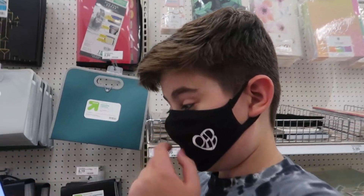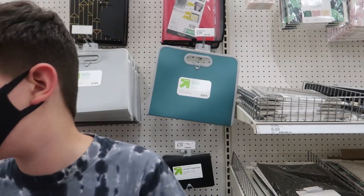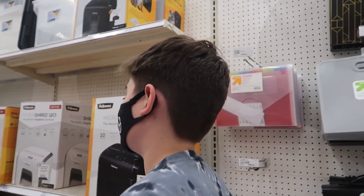Alright, what are we looking for? Rubber bands, duct tape, hot glue, popsicle sticks, plastic spoon, two ping pong balls, paper clips, and marbles. Oh my goodness, okay, here we go, let's do this.